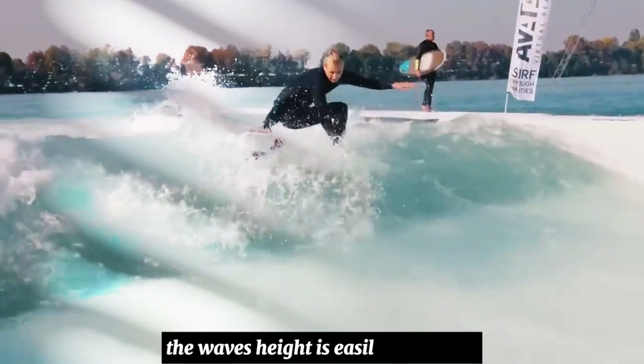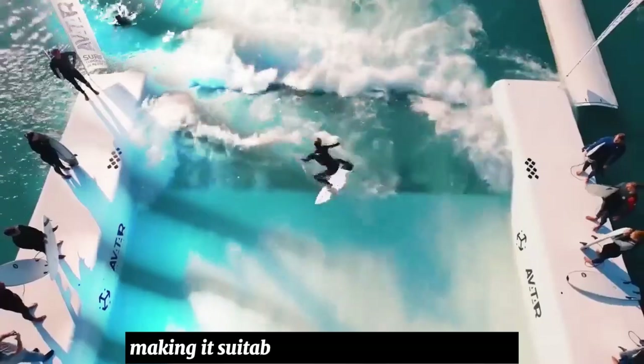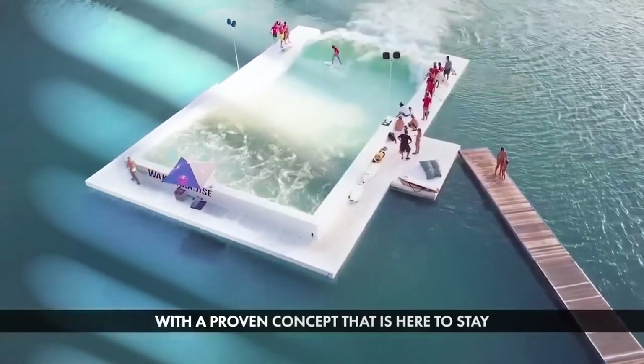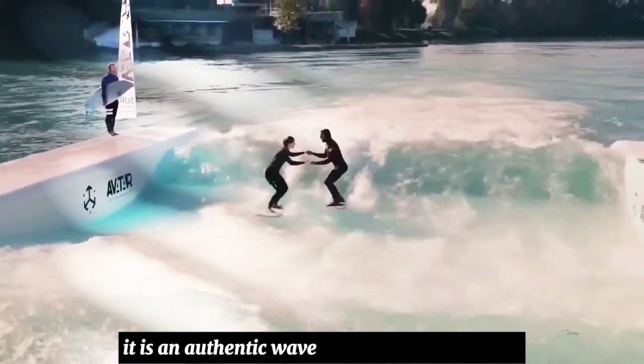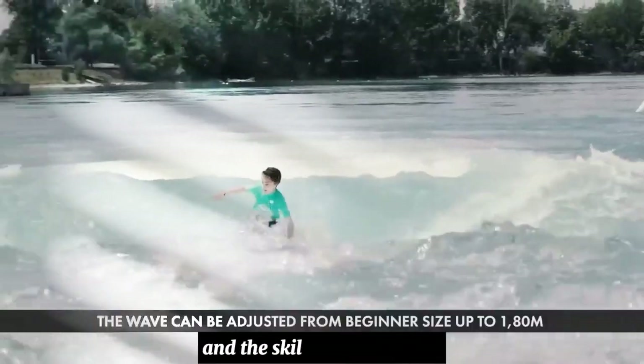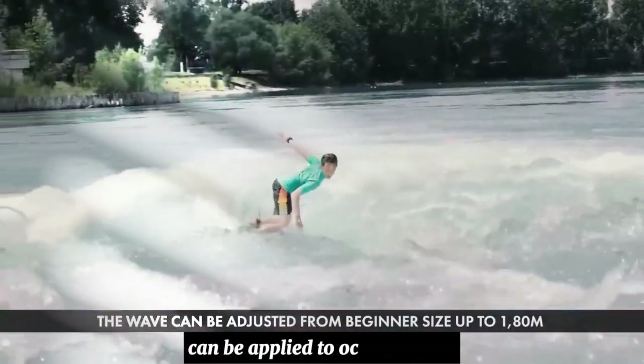The wave's height is easily adjustable, making it suitable for all ages and skill levels, from first-time beginners to highly skilled professionals. It is an authentic wave that can be ridden with any surfboard equipped with fins, and the skills practiced here can be applied to ocean surfing.